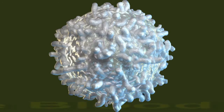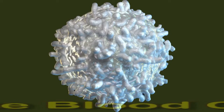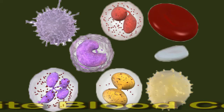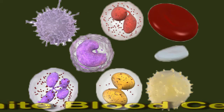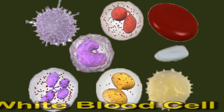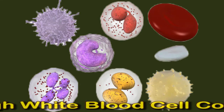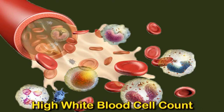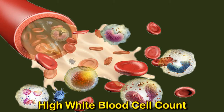High white blood cell count: causes and symptoms. White blood cells are vital components of the blood. Their role is to fight infection, and they are essential for health and well-being. A high white blood cell count may indicate that the immune system is working to destroy an infection. It may also be a sign of physical or emotional stress.